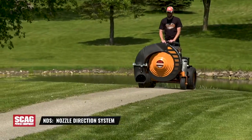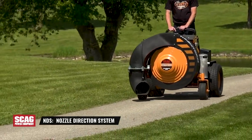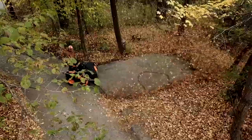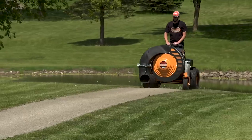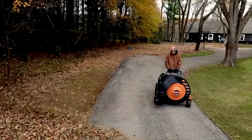The Windstorm's exclusive nozzle direction system allows for easy adjustment of nozzle rotation and tilt right at the operator's fingertips, giving you unprecedented horizontal and vertical control of the airflow to ensure thorough cleanup — whether you're clearing a sidewalk or cart path, preparing asphalt for seal coating, or cleaning up leaves in the fall.